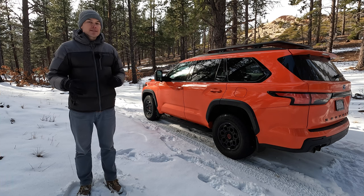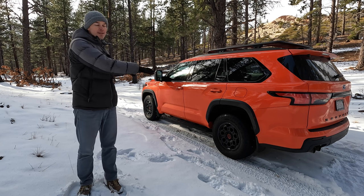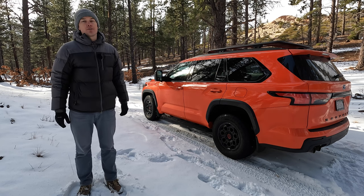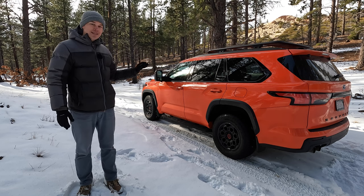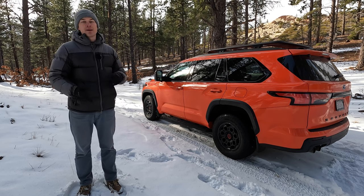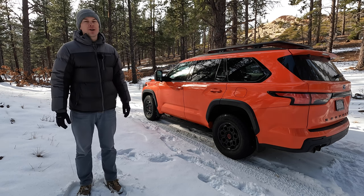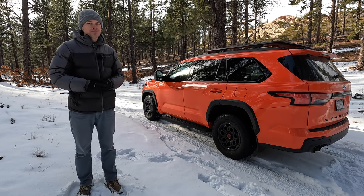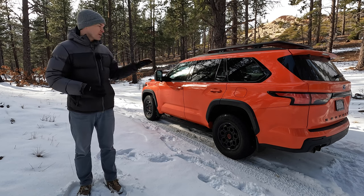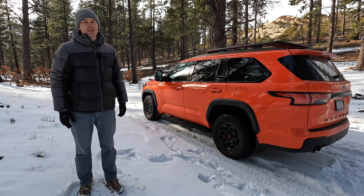I don't usually rank my likes and dislikes in videos like this, but I'm going to make an exception. This is the thing I dislike the most about the all-new Sequoia — I can't afford one. They're expensive. The base SR5 model with delivery is about $60,000, and once you get up to the TRD Pro or the Capstone model, you're looking at about $80,000 without accessories — a huge jump from the pricing on the second-generation Sequoia. I still want one, but man, I wish they were less expensive.